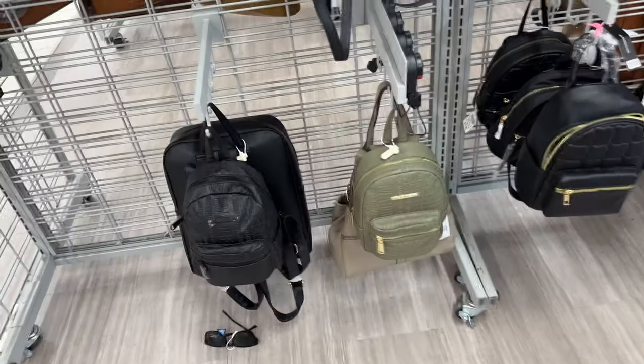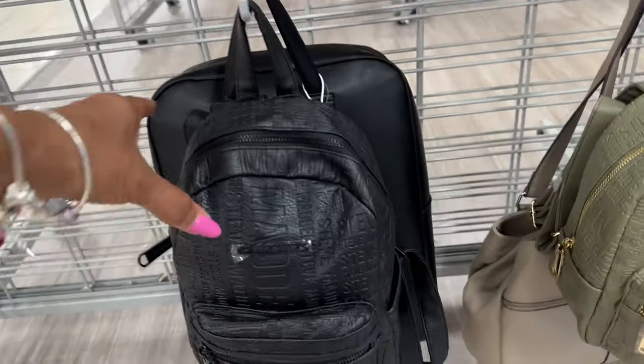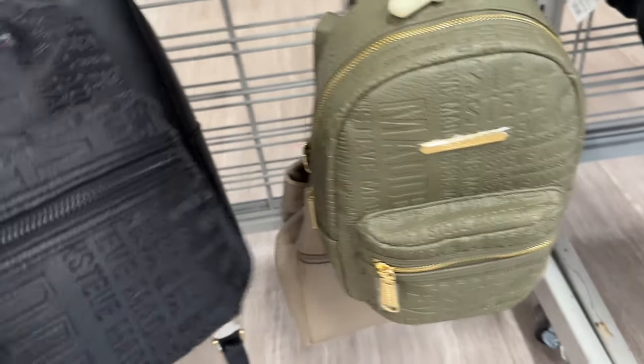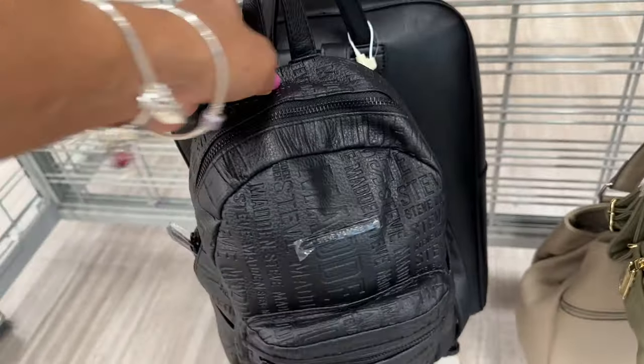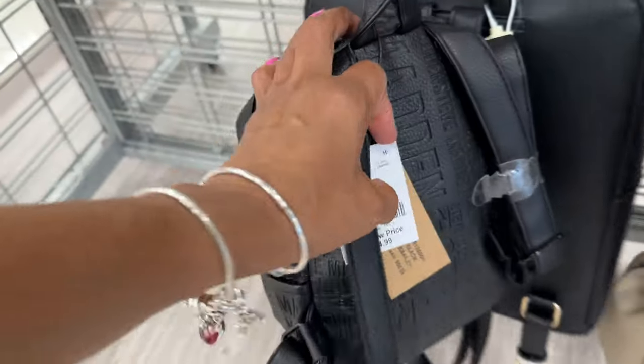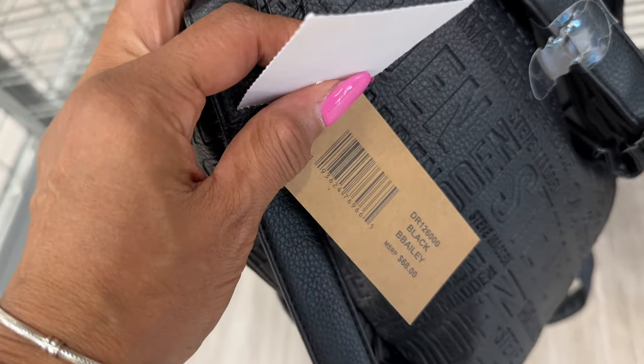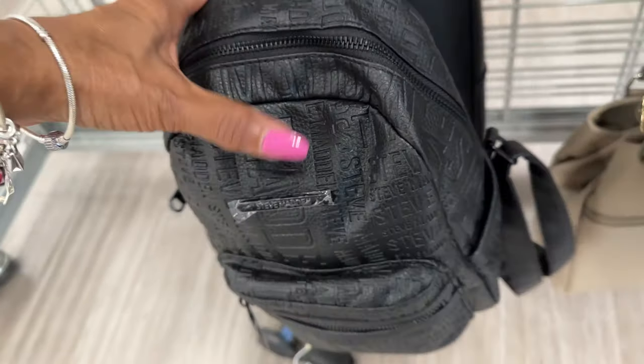I see two cute mini Steve Madden bags — they have them in black and green. These are cute. $25. The name is B. Bailey. Which one do you like, the black or the green?